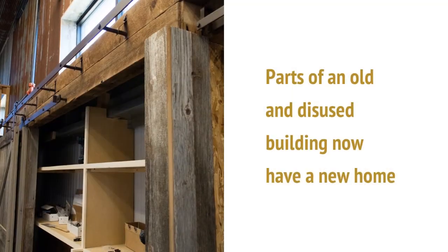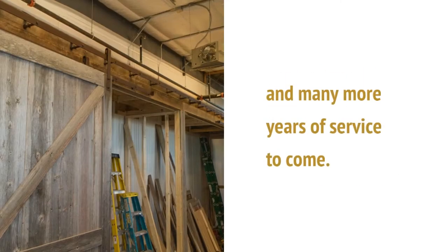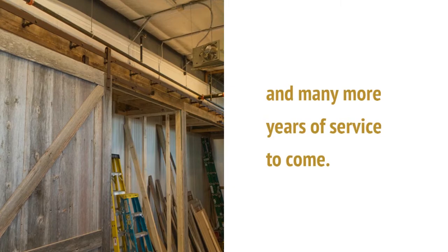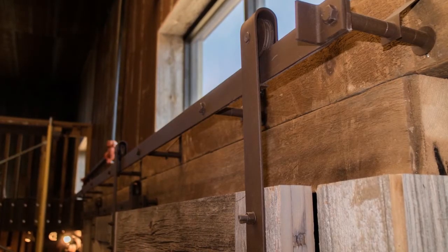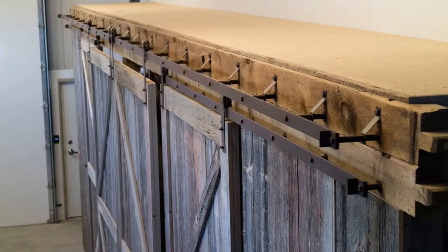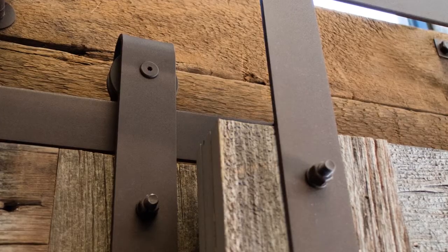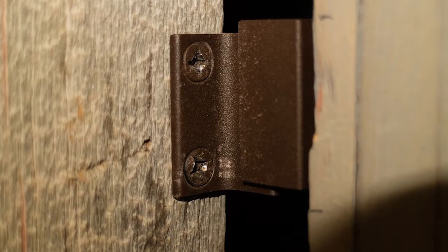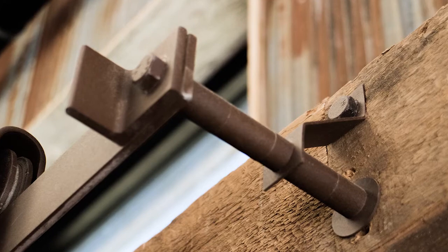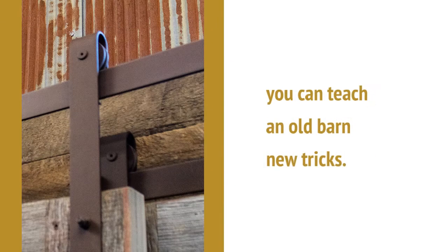Parts of an old and disused building now have a new home and many more years of service to come. With Goldberg Brothers Barn Door Hardware, you can teach an old barn new tricks.